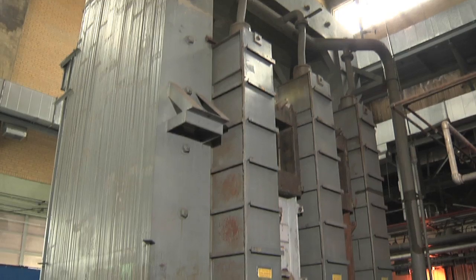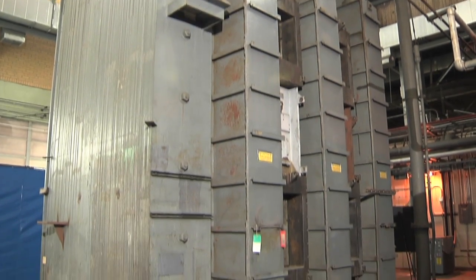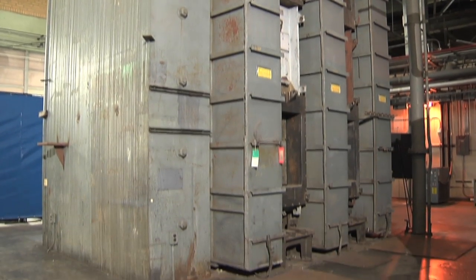After the war ended, they were used to separate stable isotopes that were used in medical research. Such an important project that they didn't shut these calutrons down to take the silver out when they removed the silver from all the rest of them on the site. They kept operating these all the way up until 1970 before they took the silver out. At that time, they rewound them with copper, and the program continued another four years before being shut down in 1974.